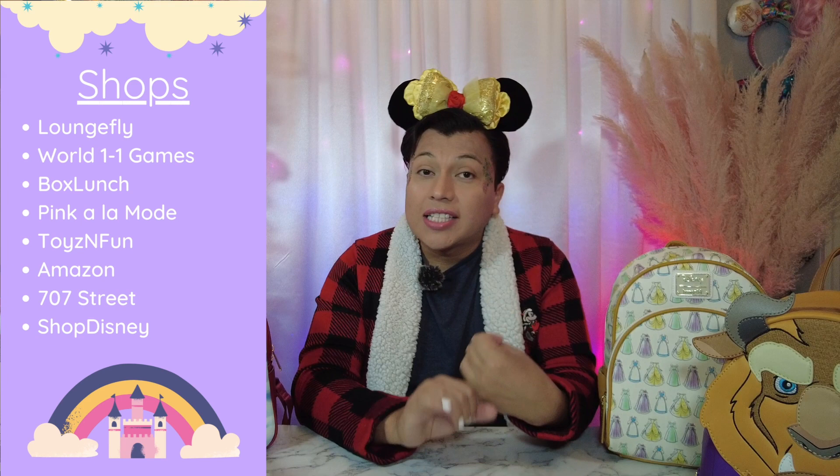A quick note on where I get my bags: I get them from many different locations — obviously Loungefly's website, Hot Topic, 7th Street World, 1-1 Games Toys and Fun. I'll put the full list on screen. I've also seen your comments letting me know where you shop, and I appreciate that — I've already added some items to my cart! When shopping for Loungefly bags, make sure you're buying from a reputable location listed on Loungefly's official partner page.